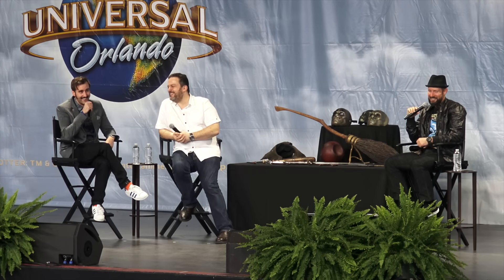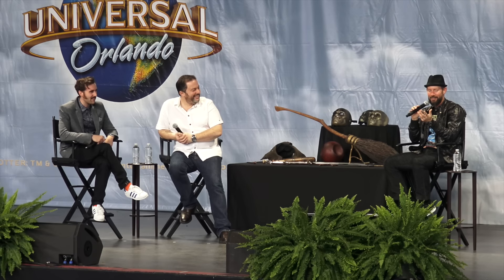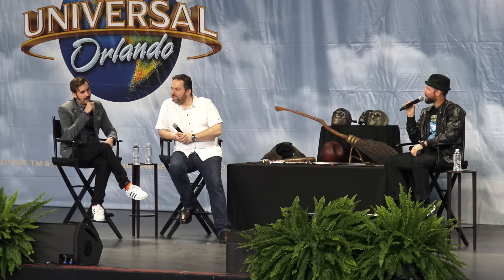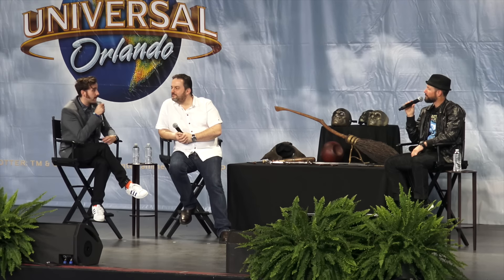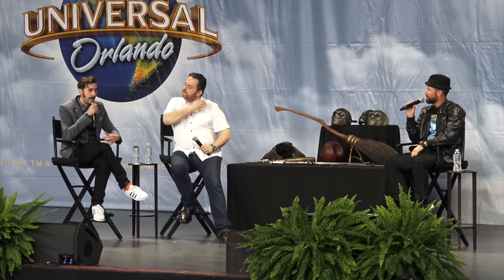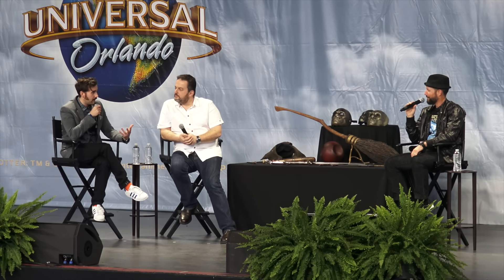So you worked with toads and imaginary snakes. Any other unusual skills you learned during filming? In Order of the Phoenix, when David Yates came in, he had this idea that we should all learn wand skills. So we had wand classes and learned how to do the spells properly.